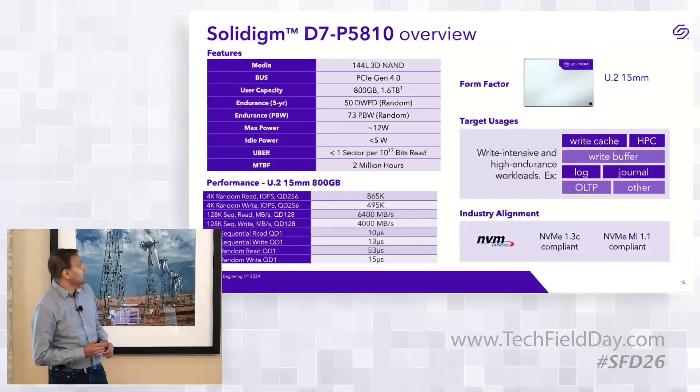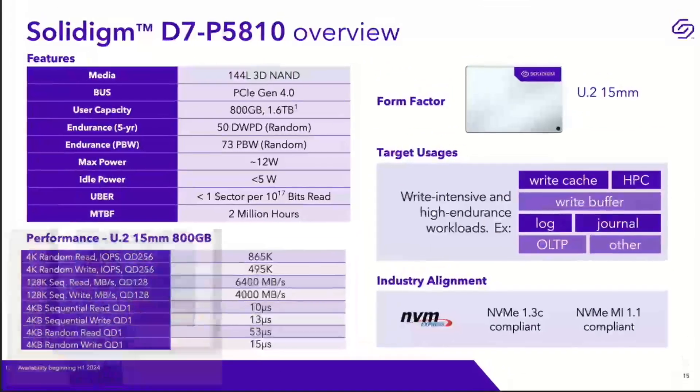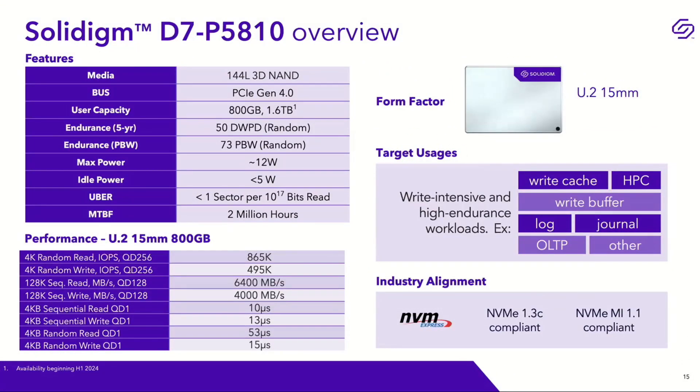On the speeds and feeds: this is built on the 144-layer 3D NAND introduced in 2021 with our TLC product line, but in SLC mode rather than TLC. We've had SSDs on 144-layer in QLC and TLC for about two years — this is a proven media technology. It's a Gen 4 drive with two capacity points: 800GB available today and 1.6TB launching in Q1 of next year.